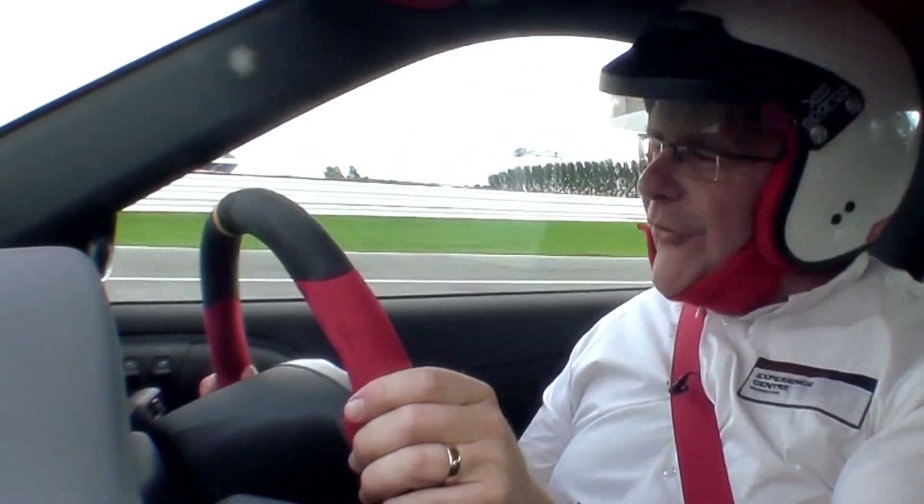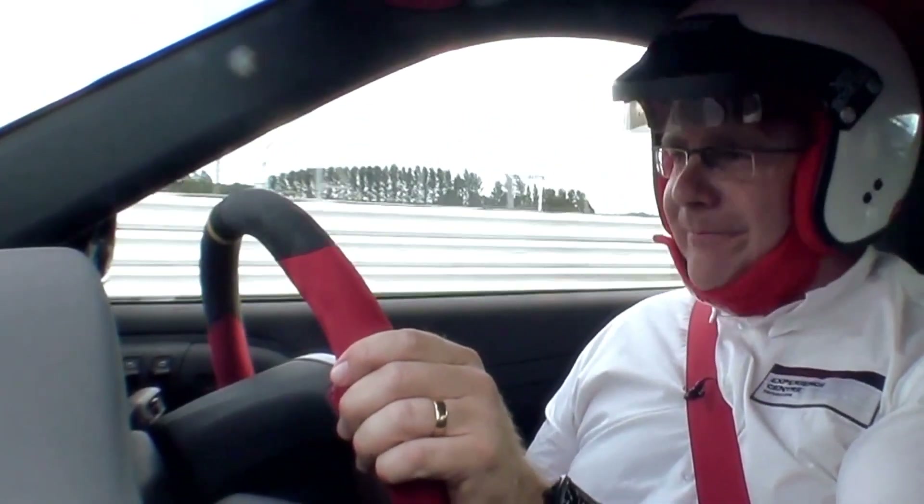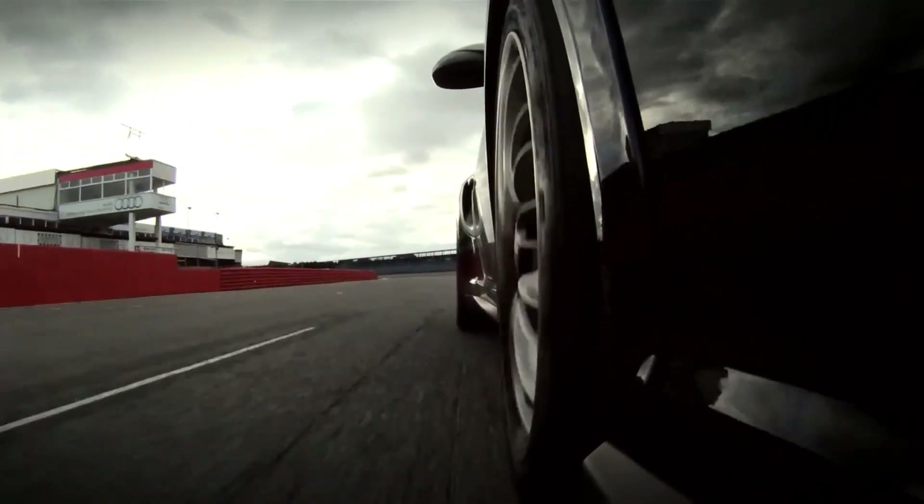The 911 GT2 RS has been labelled the ultimate track day weapon. We're now on the ultimate track — let's see how it performs.